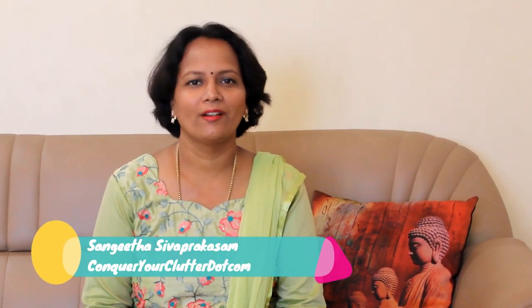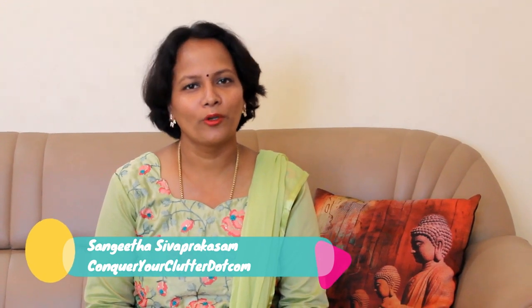Hello friends, welcome to my channel ConquerYourClutter.com. Hope you are all doing great. Today's video is about my balcony makeover. Summer is here and I wanted to make fullest use of my balcony.